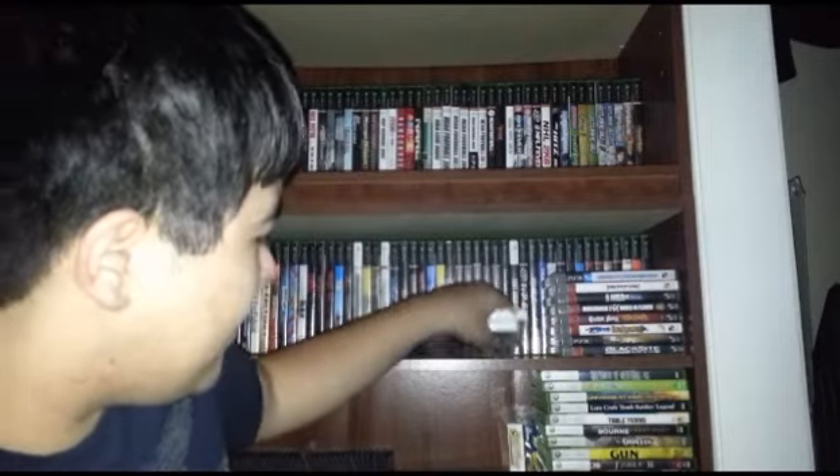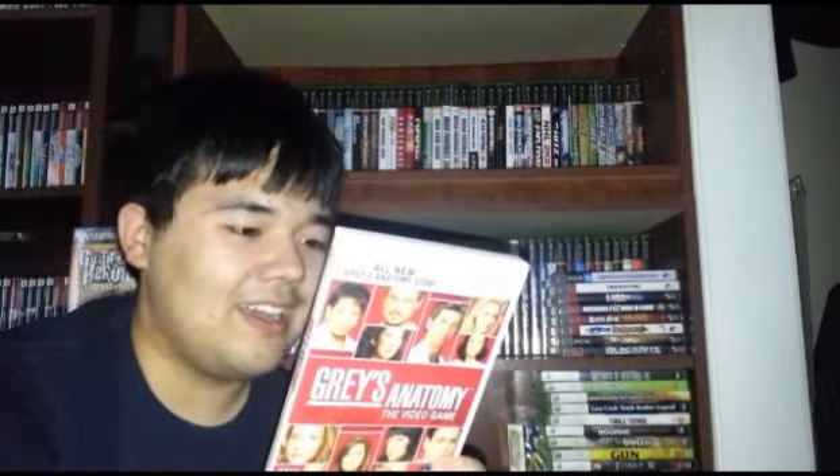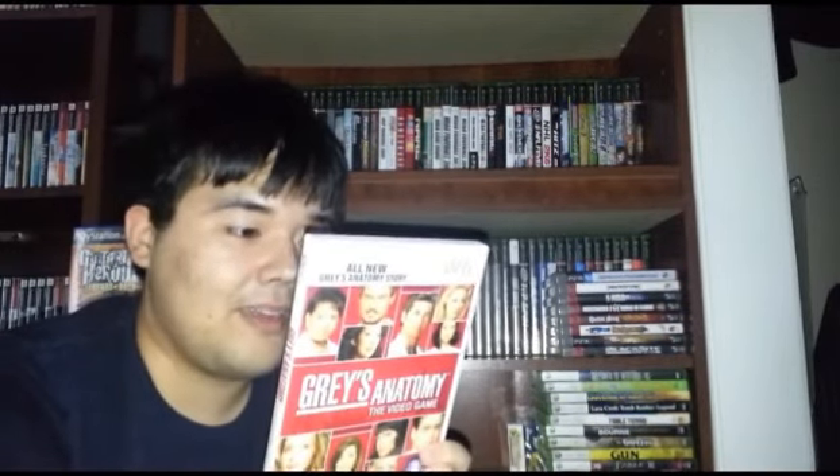Next up, two Wii games — nothing good here, just filler titles. Guitar Hero 3 Legends of Rock. I have almost every version of this game now — I'm only missing the PC version. And the greatest game ever — Grey's Anatomy: The Video Game. This looked god-awful, and I'm pretty sure it is. But it is complete, pretty good shape. A dollar for a Wii game, you can't really complain no matter what title it is.